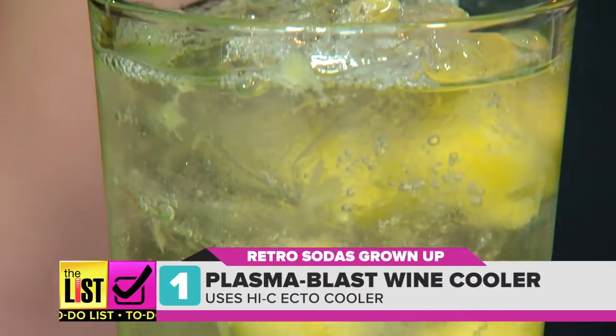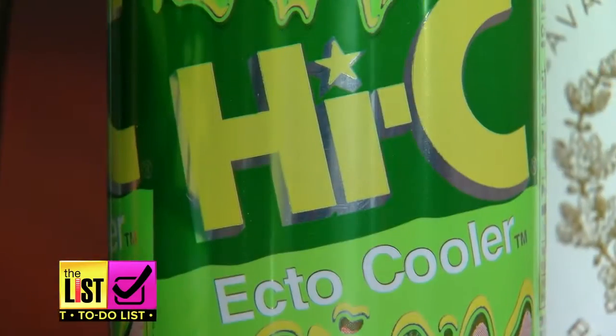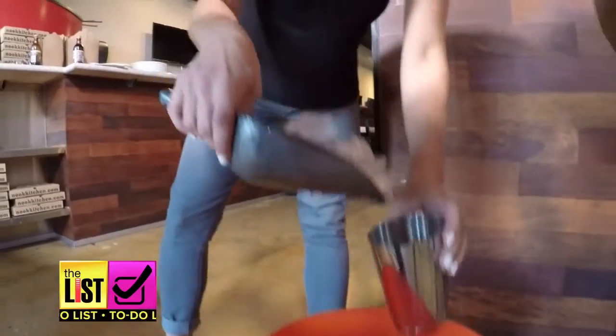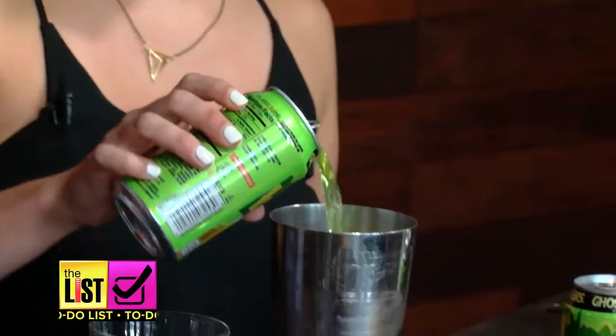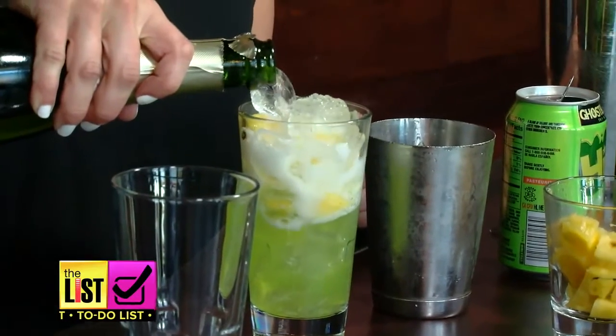Okay, Bradley, we have a Plasma Blast wine cooler. We have a vodka-infused frozen pineapple, our old-school Hi-C. This one's easy — just start with your shaker full of ice, add the vodka pineapple and Hi-C into a shaker. And then we adult — just top it with some cava or champagne.